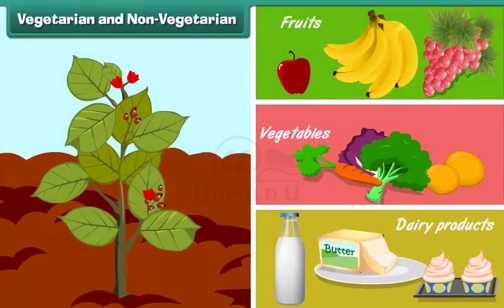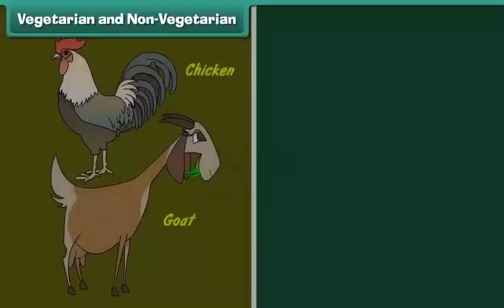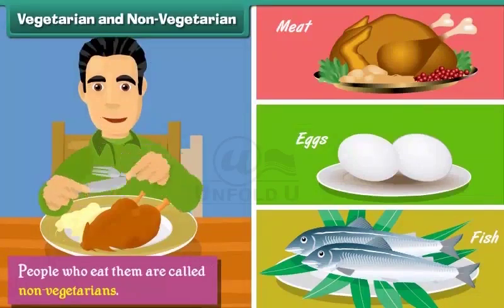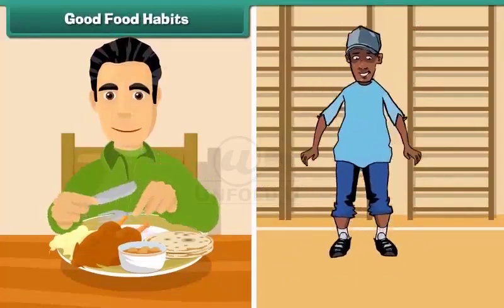Plant products like fruits, vegetables, and dairy products are vegetarian food. People who eat them are called vegetarians. Animal products like meat, eggs, and fish are non-vegetarian food. People who eat them are called non-vegetarians.